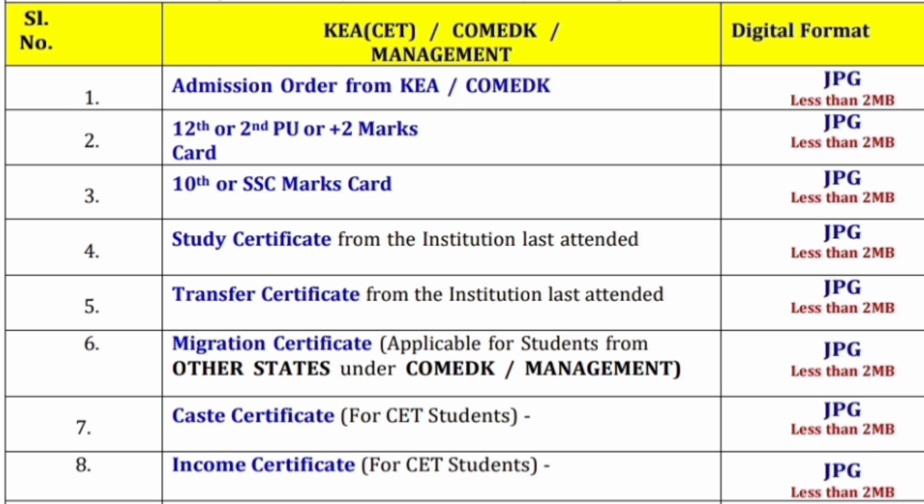Migration certificate is required by both Comet K and management quota students. The caste certificate is only applicable for CET students taking the benefit of the caste quota. Similarly, income certificate is required only by CET quota students taking the benefit of EWS or any other caste category based on income level. So the last two documents are only applicable for CET students, and all documents need to be provided in JPG format.